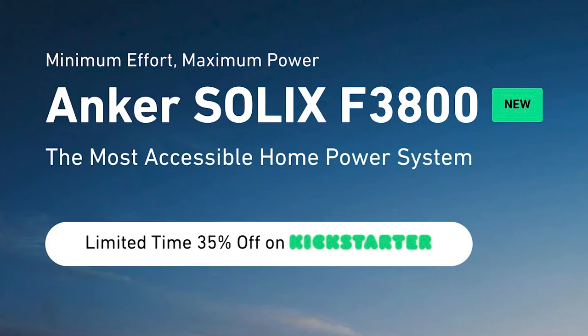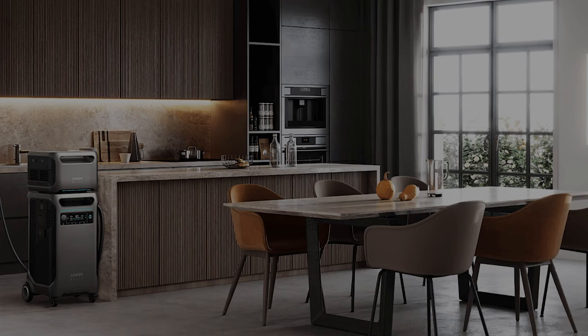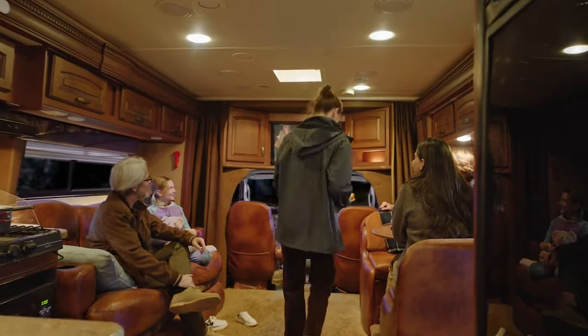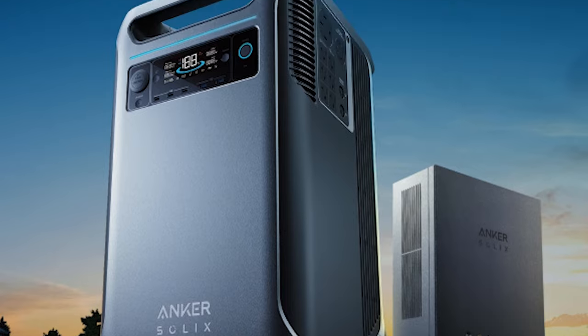I'm excited to get my hands on one of these Anker Solex F3800 power stations. Click the link below for the Kickstarter campaign to secure super early bird pricing at 35% off. Instead of a gas generator, this Anker Solex home power system provides a quiet and massive power reserve for your home, RV, or any other place you need power when you can't plug in. You can power your entire home conveniently and silently, connecting directly into an inlet box just like a noisy generator would. Be sure you subscribe to see my hands-on video review coming soon.